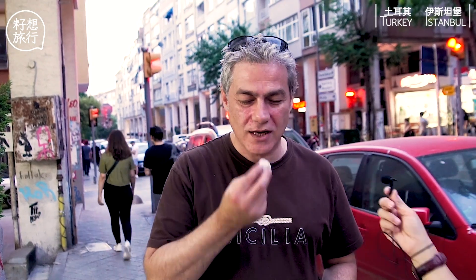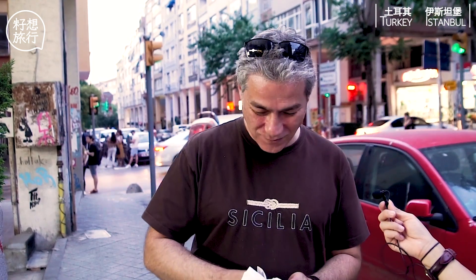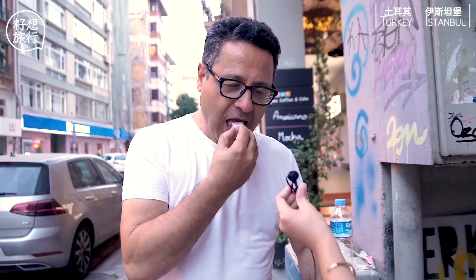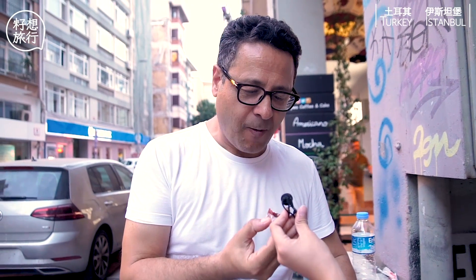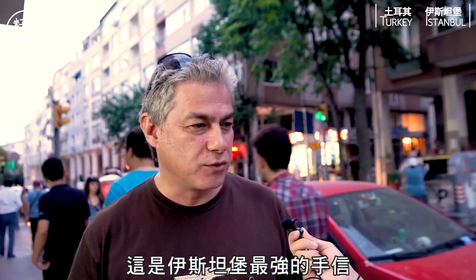This is Lokum. This is Turkish Delight — the best Turkish Delight in Turkey. This is from Haji Bekir. It's one of the best gifts that you can take from Istanbul. Turks are famously known for their love of sweets.